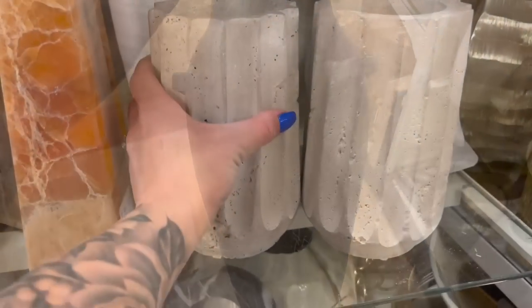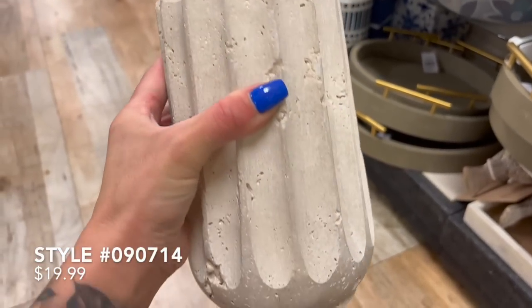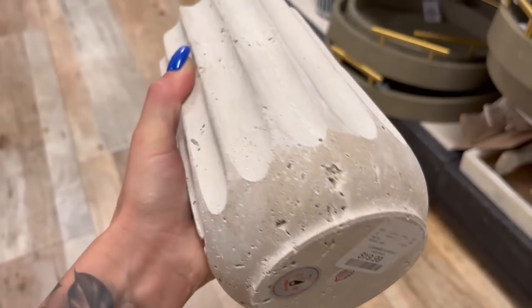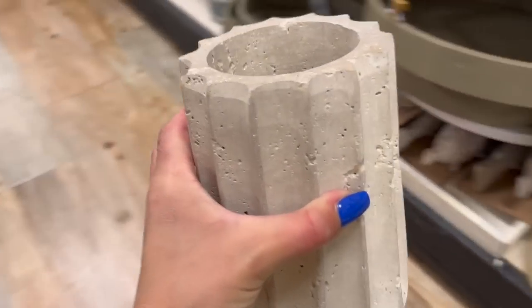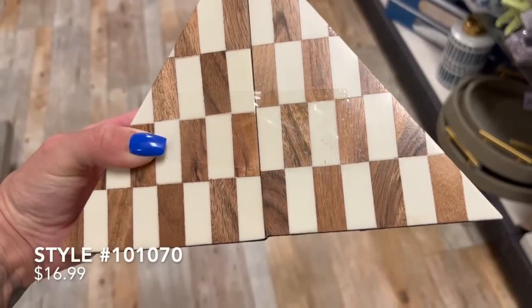I came across this item on TJMaxx.com. As you guys know, Home Goods and TJ Maxx are sister stores, so it was really fun to actually see this item in person. It's only priced at $20, and if you are loving that travertine style and trend, these are a really beautiful option.